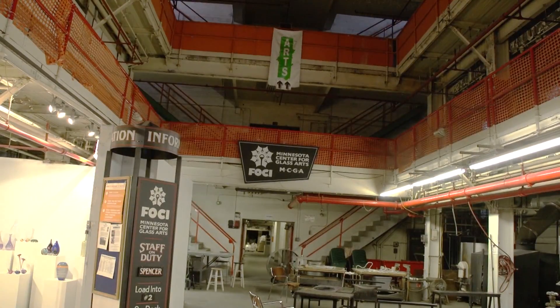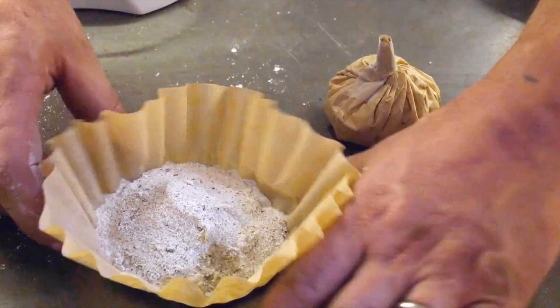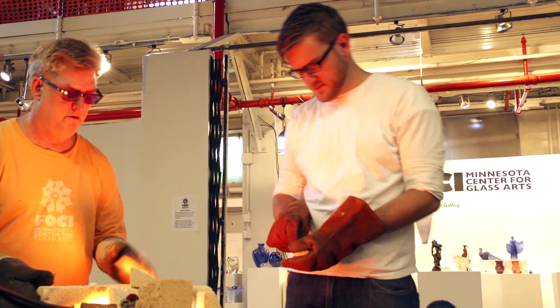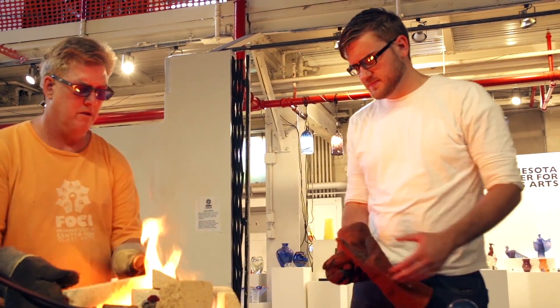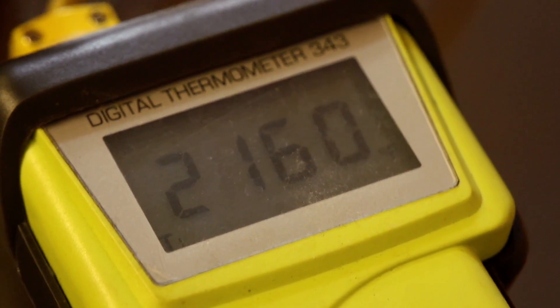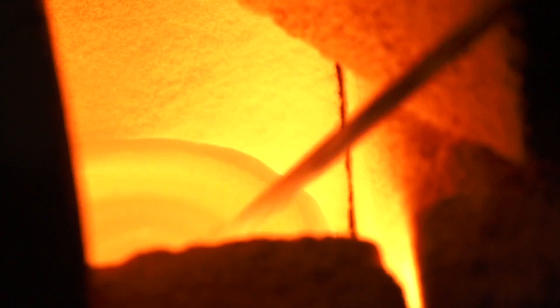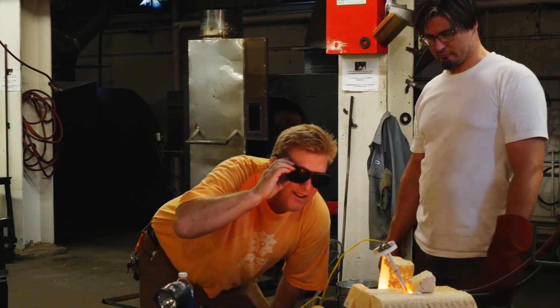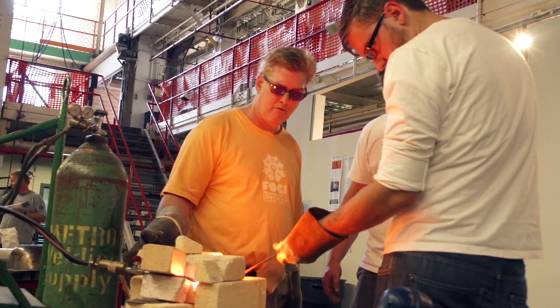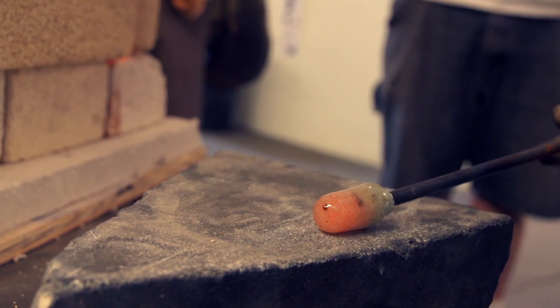After collecting my sand, I took it to the Minnesota Center of Glass Arts where Michael showed me the process of melting down the river sand. Using a makeshift furnace, I added the sand and heated it up to over 2000 degrees Fahrenheit until it began to melt. Using a rod, I collected some of the newly formed glass, revealing a unique blue tint from the impurities in it.